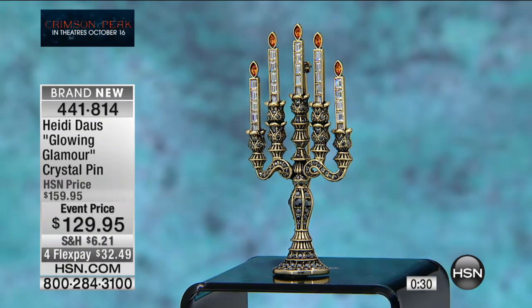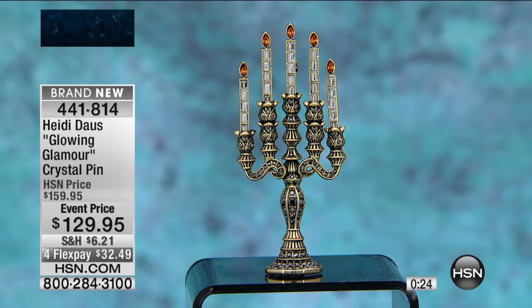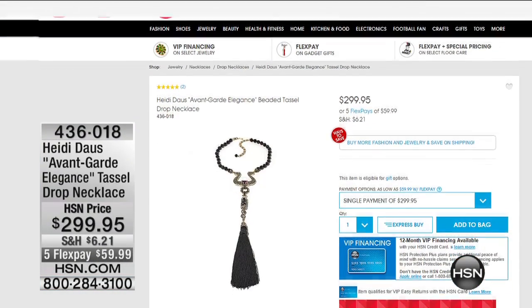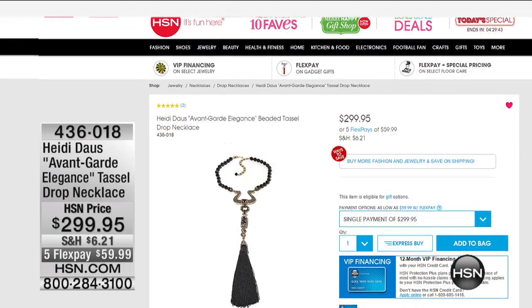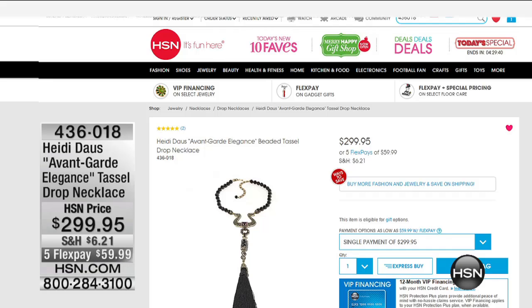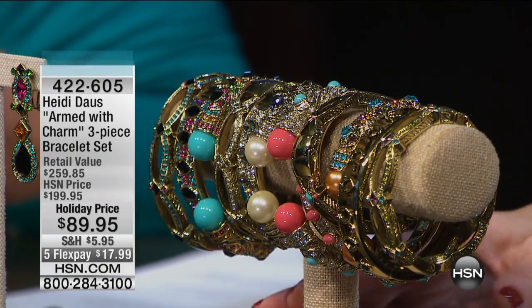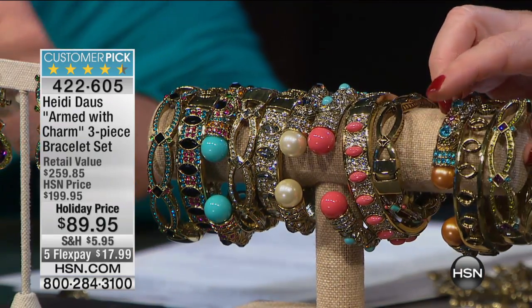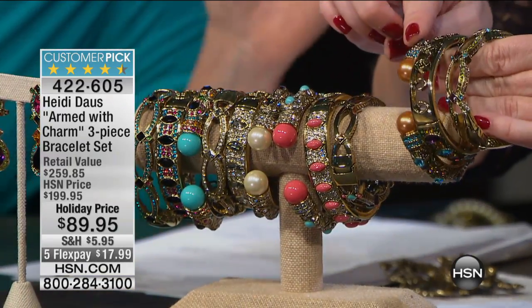Starting this Friday we're having our Holiday Host Pick — you can find more information at HSN.com. You'll also find the expanded assortment from Heidi Daus with lots of things on additional flex pay. Now, also available but extremely limited: the Armed with Charm three-piece collection. We've taken this from $199 to $89, so we've taken $110 off the price.